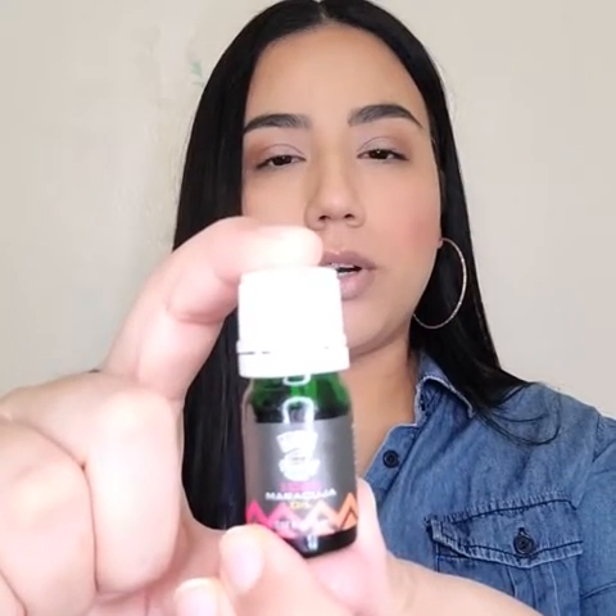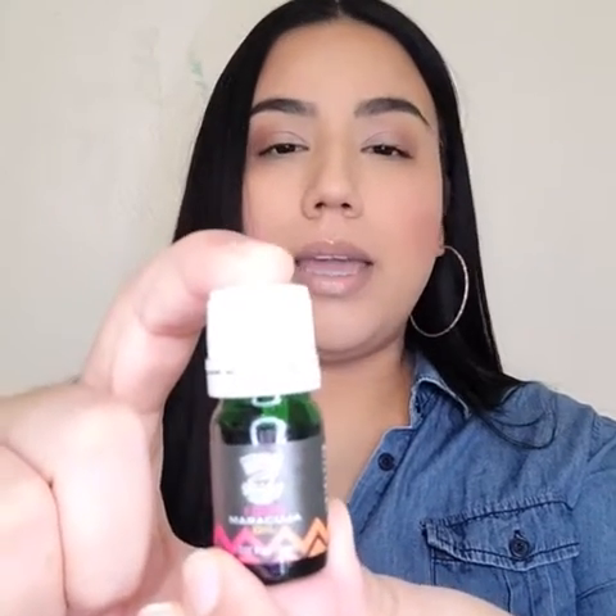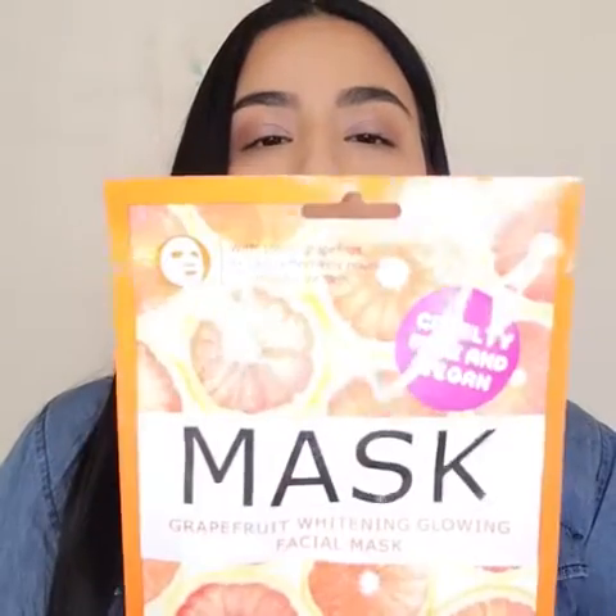The next item is a 100% Maracuja Oil multitasking oil. You can use this oil on your nails, your face, your skin, and in your hair as well.